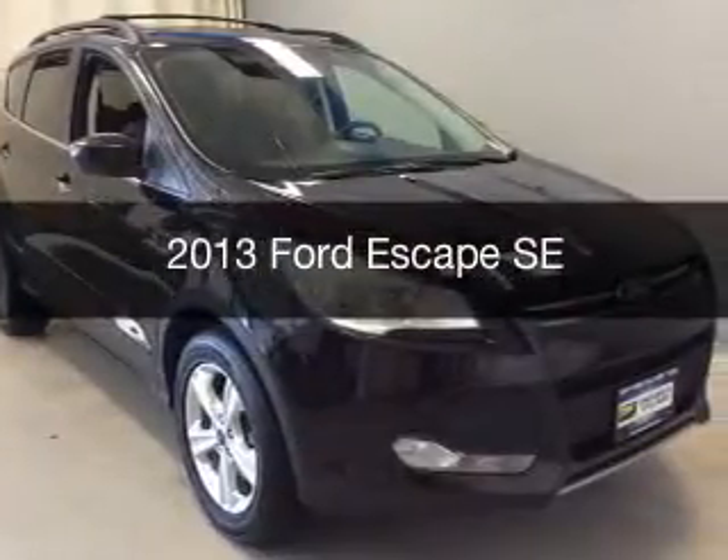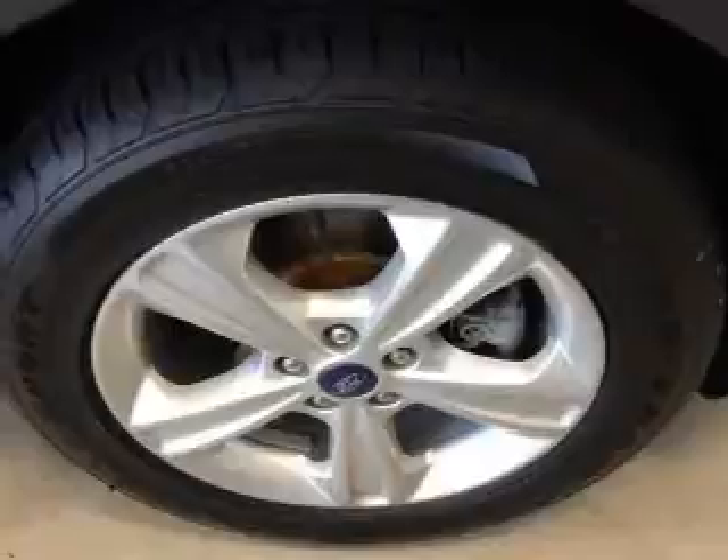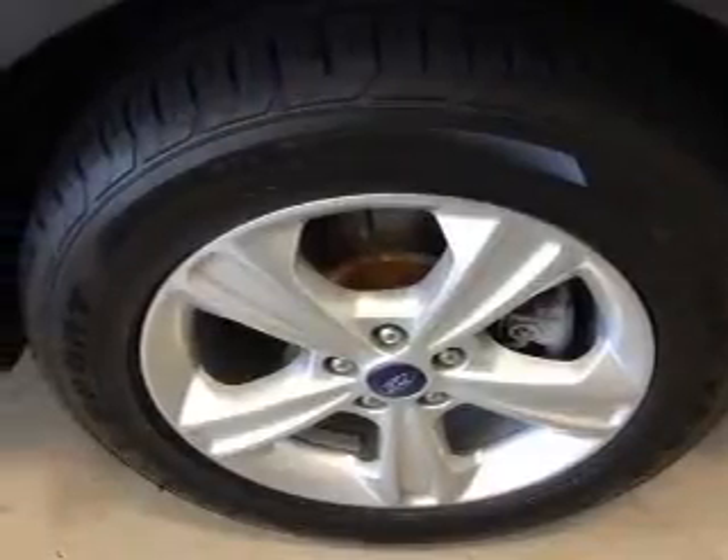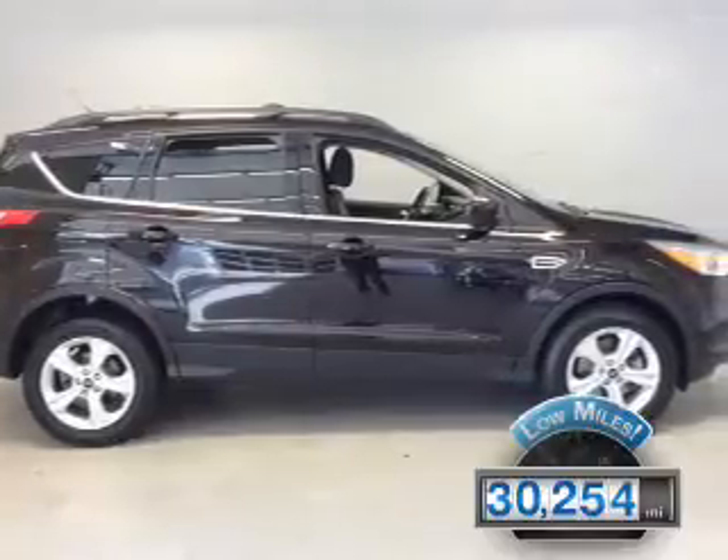This is a used 2013 Ford Escape. It's powered by a four-wheel drive engine and an automatic transmission. With fewer than 35,000 miles, this vehicle has a long road ahead.